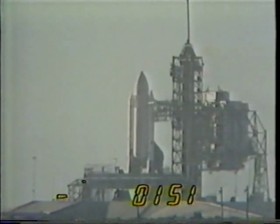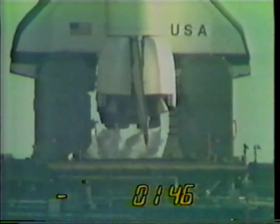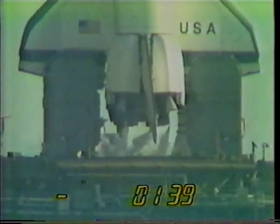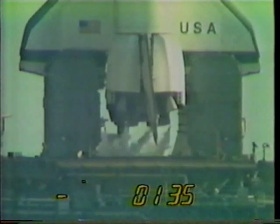T minus 1 minute 50 seconds and counting. A smooth sailing call to astronauts John Young and Bob Crippen. T minus 1 minute 35 seconds and counting.